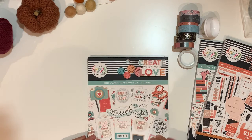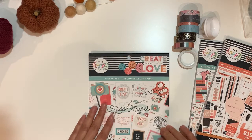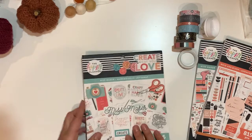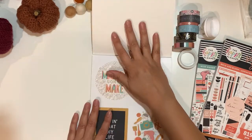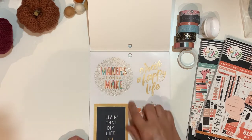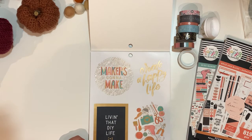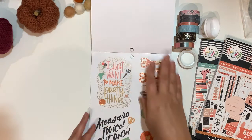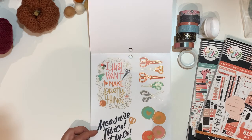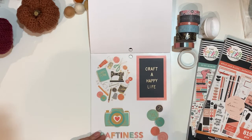Finally, I'll show you the large Mambi sticker sheets — I only have a few but they're very large. Stickers include: create a happy life, makers gonna make, living that DIY life, Miss Maker icons, I just want to make pretty things, scissors, measure twice cut once, discs, and buttons.